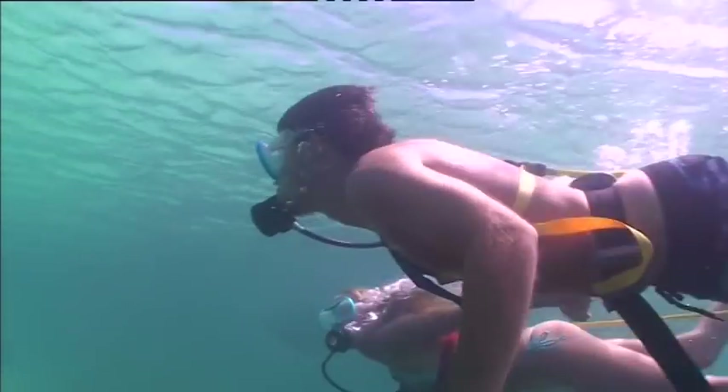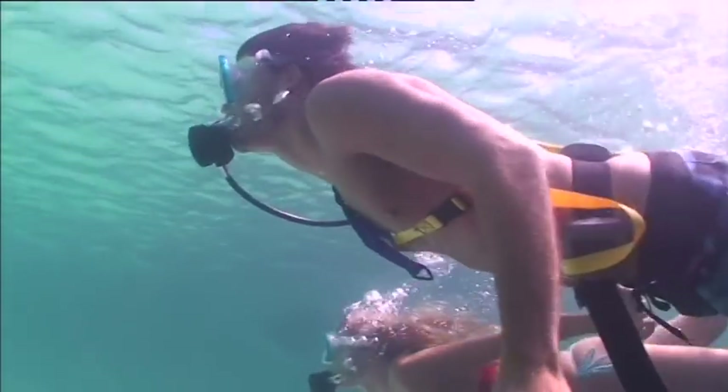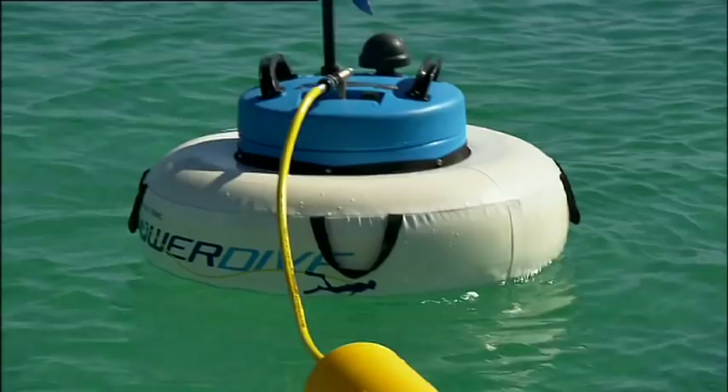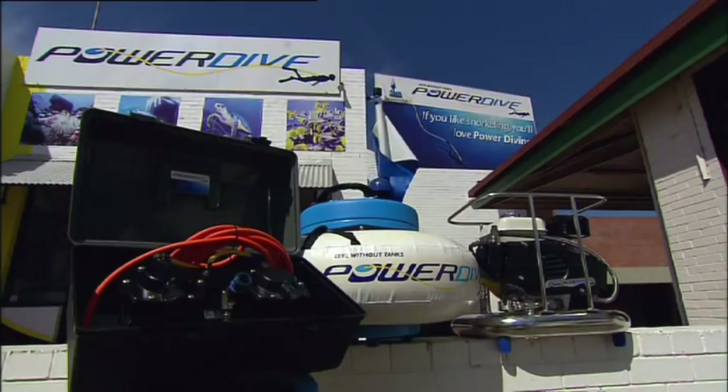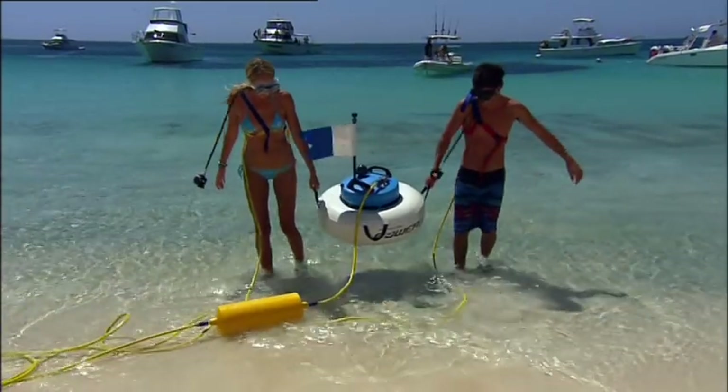With the Power Dive system, even first-time divers can be underwater in minutes. Power Dive manufactures five models ranging from deck-mounted and floating 12-volt units through to petrol-run commercial setups. All Power Dive systems use low-maintenance oil-free pumps.